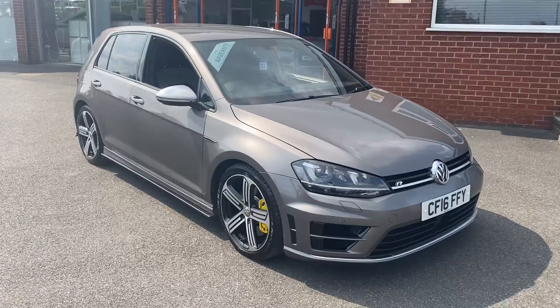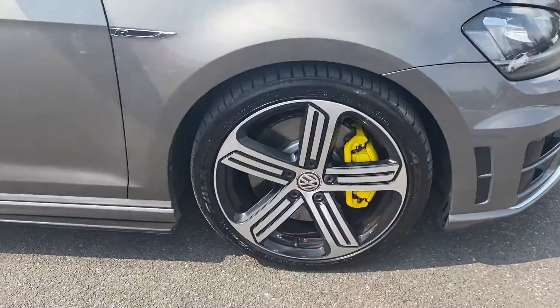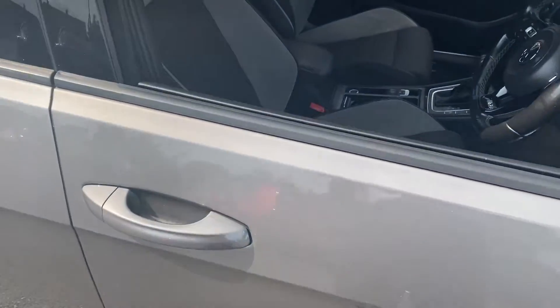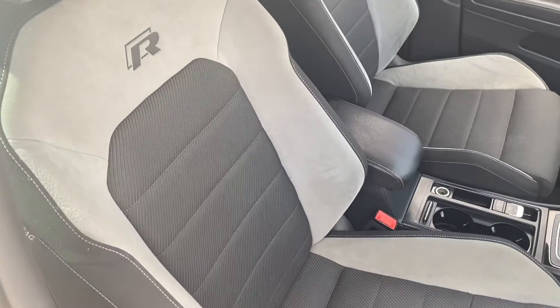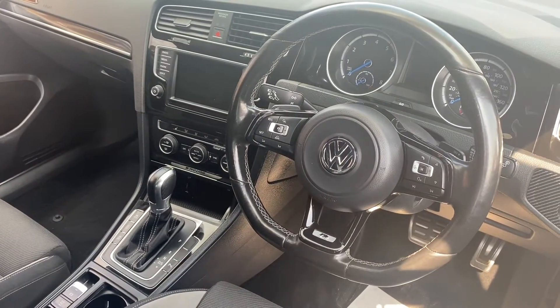This particular model comes with upgraded metallic limestone gray color paintwork and these beautiful 18-inch alloy wheels. I'll take a quick peek into the interior — as you can see, it comes with part cloth and Dynamica upholstery, and we'll get on to the rest of the interior features a little bit later on in the video.